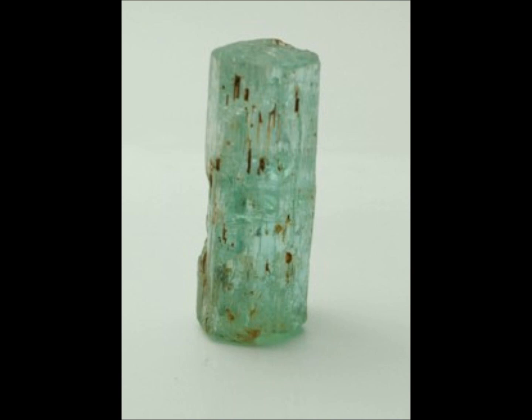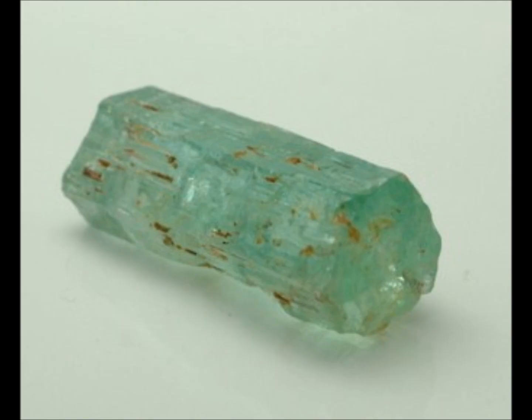In most of the literature dealing with gemology, the accepted opinion is that the emerald is a beryl of medium to dark green color, caused by chromium. This definition appears in a number of variations and is especially emphasized in the British Trade Descriptions Act. Many gemological scientists around the world tend to accept this definition.